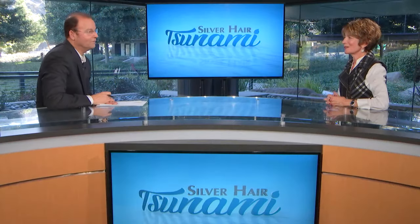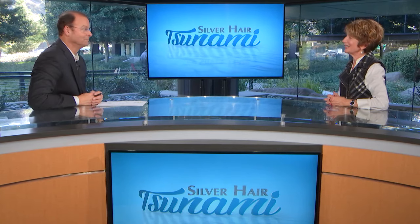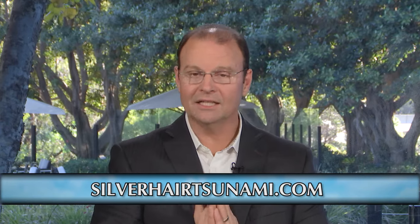Denise, thank you so much. This is great information and a great education for anybody looking to downsize. I hope you have a wonderful 2017. For more information, go to the Silver Hair Tsunami website, and if you'd like to contact Denise, go to outsideinorganizers.com. Stick with us, we'll be right back.